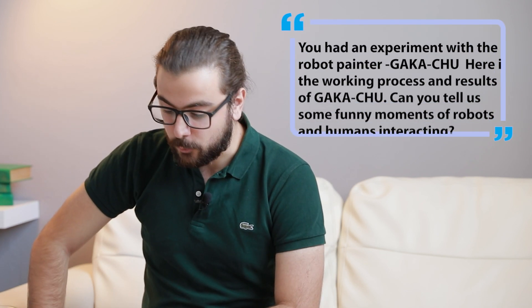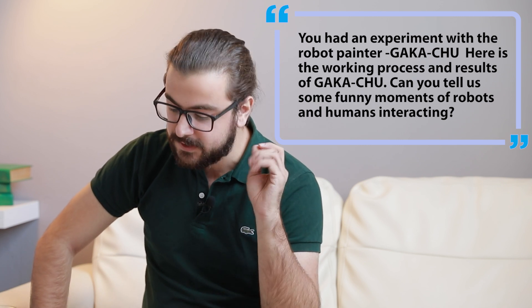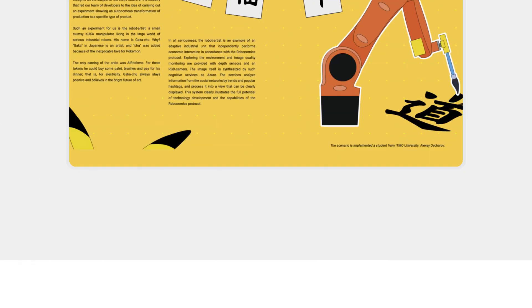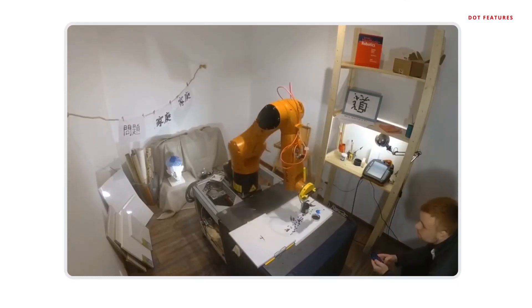Fascinating stuff. You had an experiment with the robot painter Gakachu — here is the working process and results. Can you tell us some funny moments of robots and humans interacting? Yes, Gakachu uses a KUKA manipulator. The name Gakachu comes from a Japanese word for painter, and 'Chuu' we consider a reference to a Pokémon.